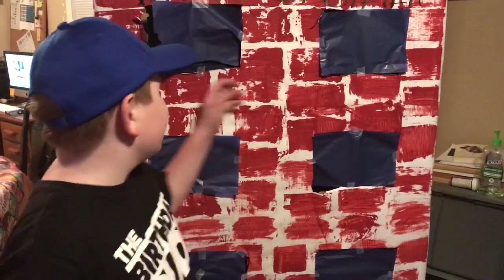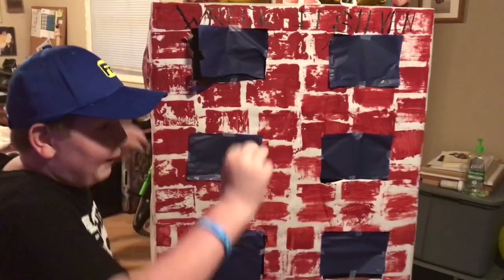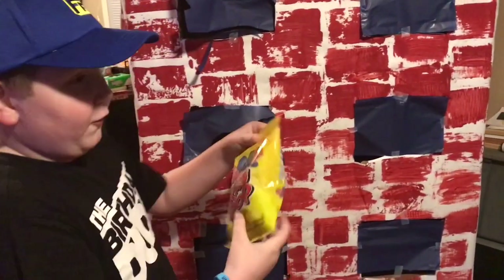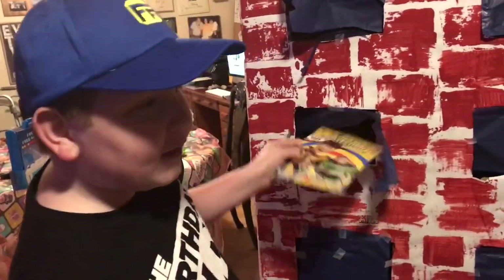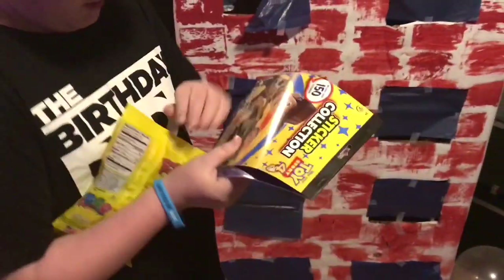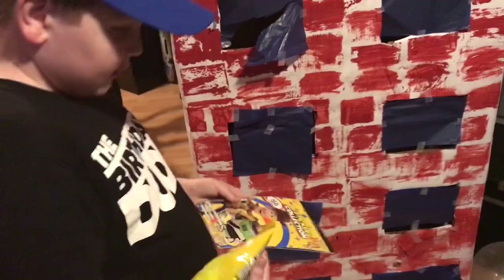So guys, we're just supposed to — ready for the second one? Here we go. Three, two, one. I'm gonna wreck it! That one is a second one. We got rain pops, we got Toy Story, and that's it. We got some good goodies right there. Stickers! We just did the second and the first.